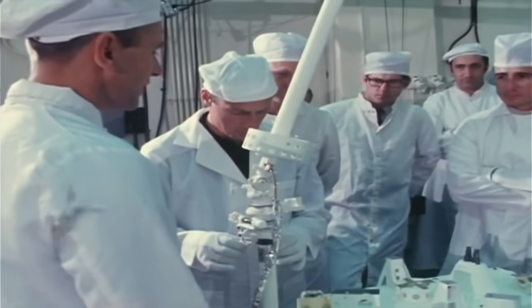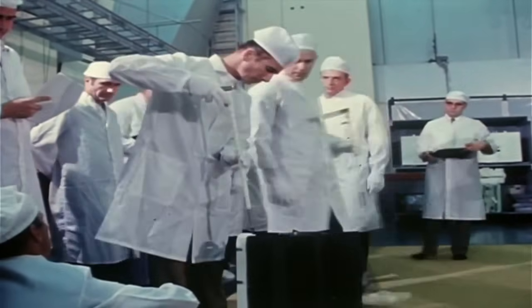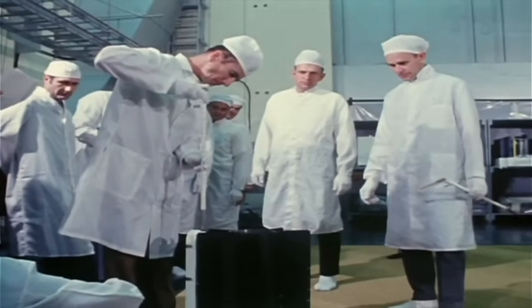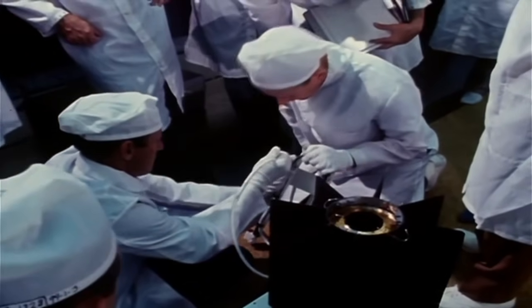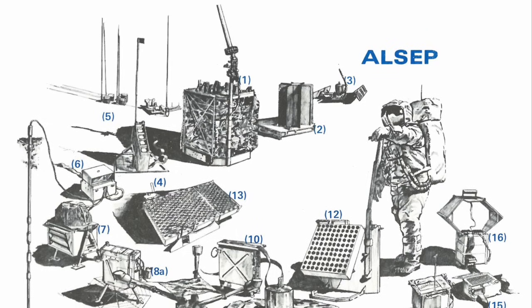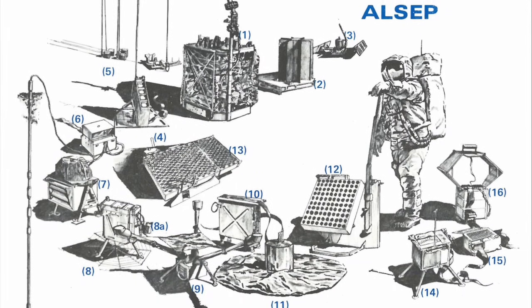The peripheral experiment modules were selected in 1966 and designed by specialists from a variety of institutions, including NASA's Ames Research Center, Jet Propulsion Laboratory and Marshall Space Flight Center, the U.S. Geological Survey, Columbia, Yale, Rice, and Stanford Universities, and MIT. In total, 16 different experiments were deployed on the Moon over six successful lunar landing missions.